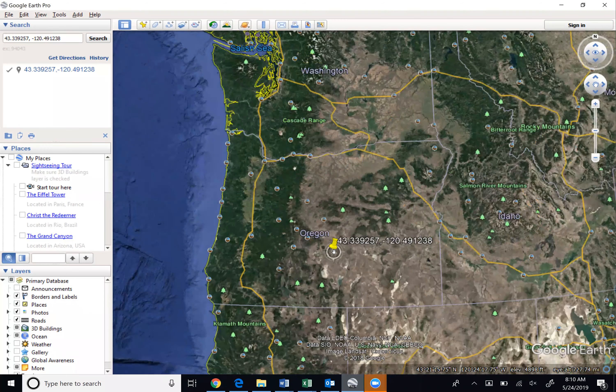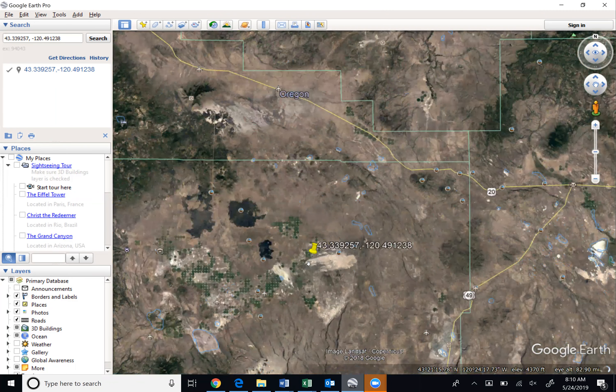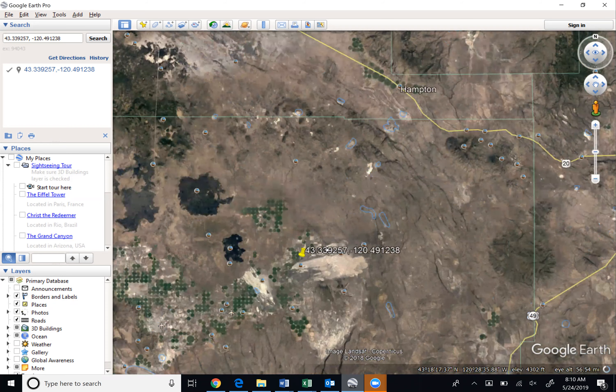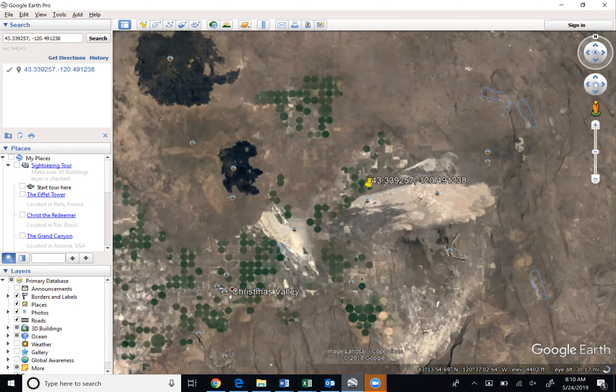As we zoom in and take a closer look, this is the northwest coordinates of the property. It's just outside of Christmas Valley. The downtown area is located here just to the southwest of the parcel, and the parcel is up here with the yellow pin.